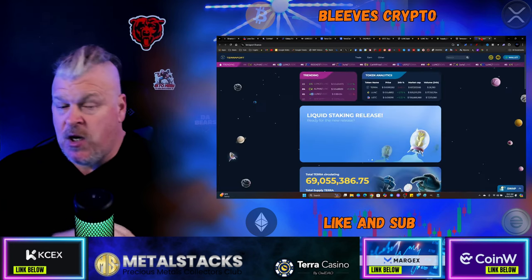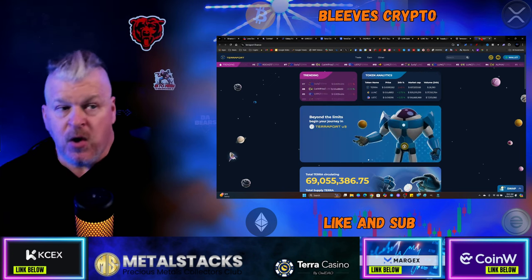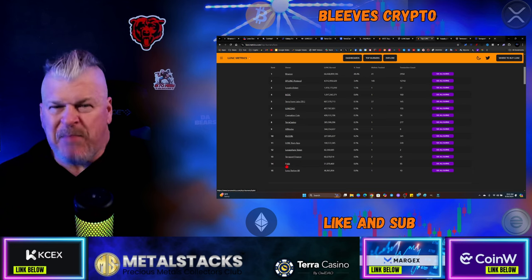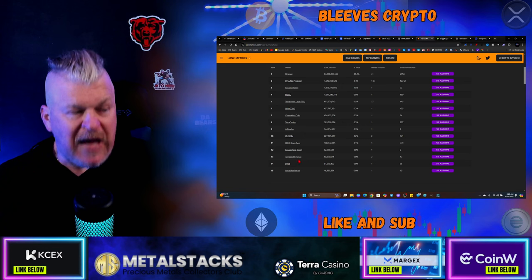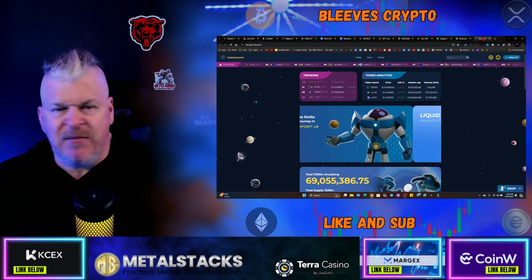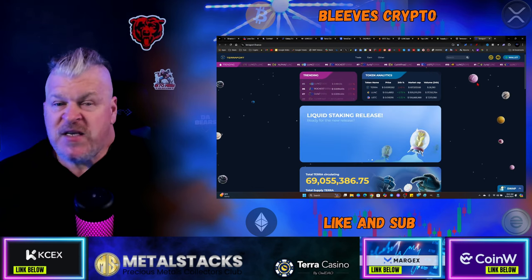If you want to trade those meme coins - if you want to trade Jupiter, if you want to trade any of them - then the place to go is TerraPort.Finance. They are also one of the big burn protocols, ranked number 13 overall. They burn more than Bybit, which is one of the biggest derivative exchanges on the planet. So if you want to support and you want to help, meme coins are where it's at. That's where the easy money is being made in this business right now.